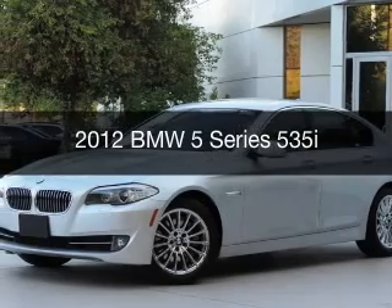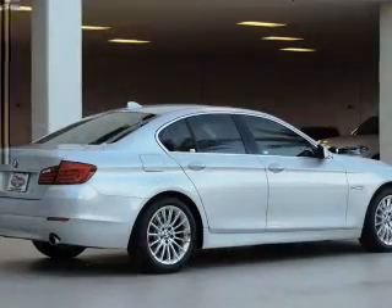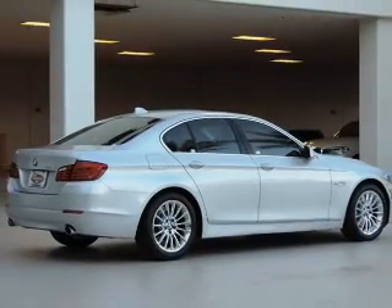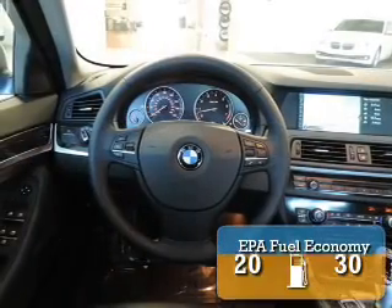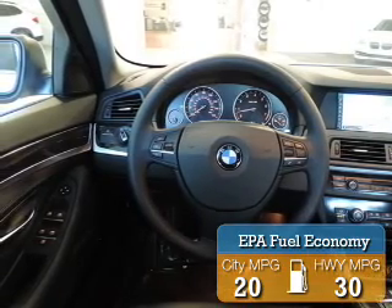This is a used 2012 BMW 5 Series, the ultimate driving machine. It's powered by rear-wheel drive, a 3-liter, 6-cylinder engine. Great fuel efficiency saves you money by requiring fewer trips to the gas station.